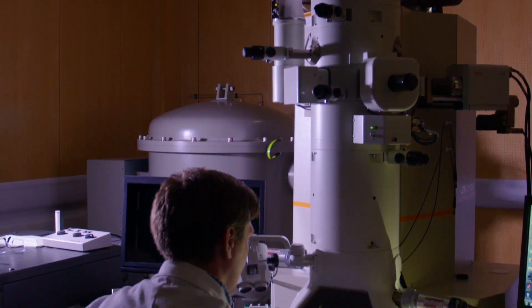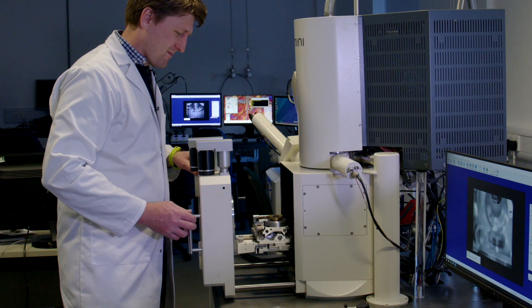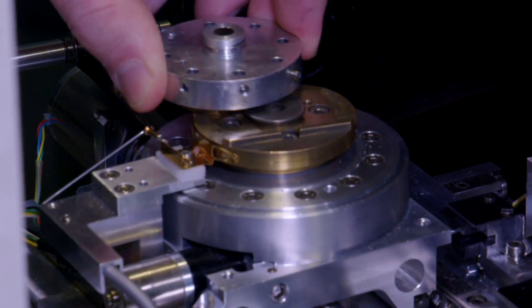Our highly skilled scientific officers use the SEMs to conduct failure analysis, characterise new products and new materials, as well as provide training for new and inexperienced users of electron microscopy.